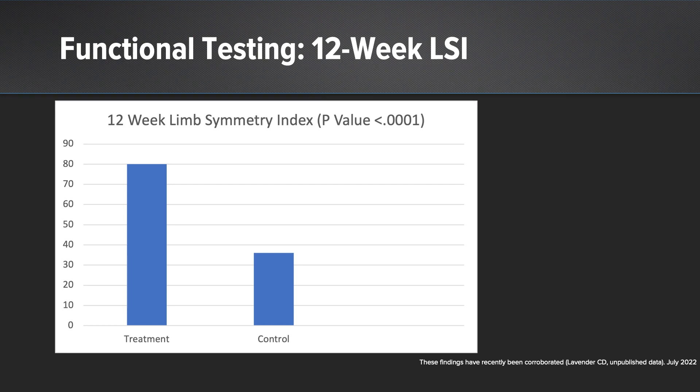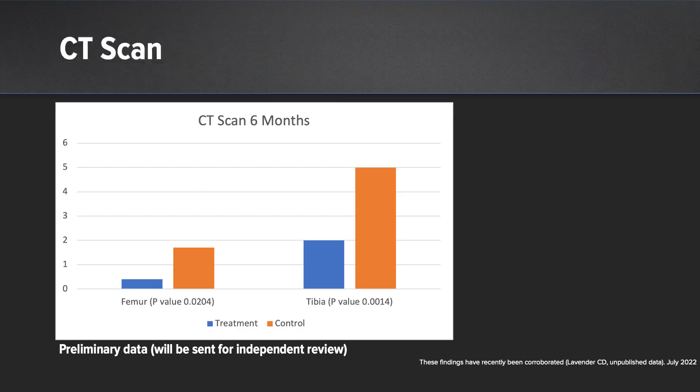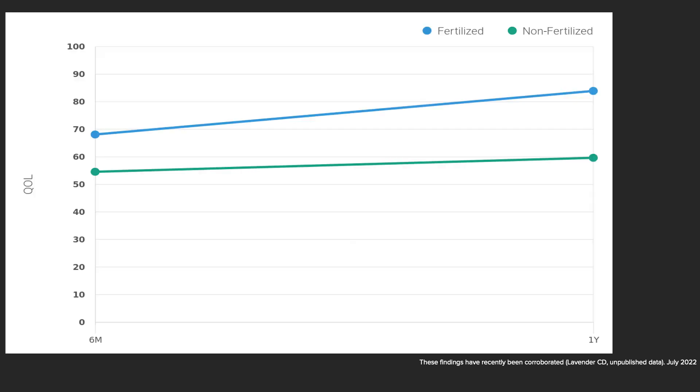This was statistically significant. When we look at CT scans at six months, we find less tunnel widening and more tunnel consolidation in the treatment group — this is preliminary data, but it is statistically significant at this point. A slide showing quality of life scores at six months and one year demonstrates improvements in the treatment group versus the control group.